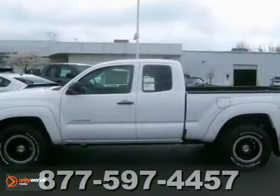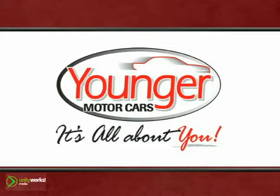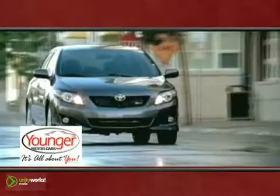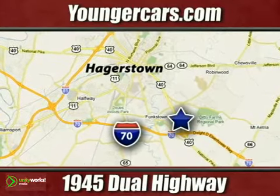Drive what you're looking for and stop in today. It's all about you at Younger Motor Cars — delivering satisfaction and quality selection. Visit us today at 1945 Dual Highway in Hagerstown, Maryland.